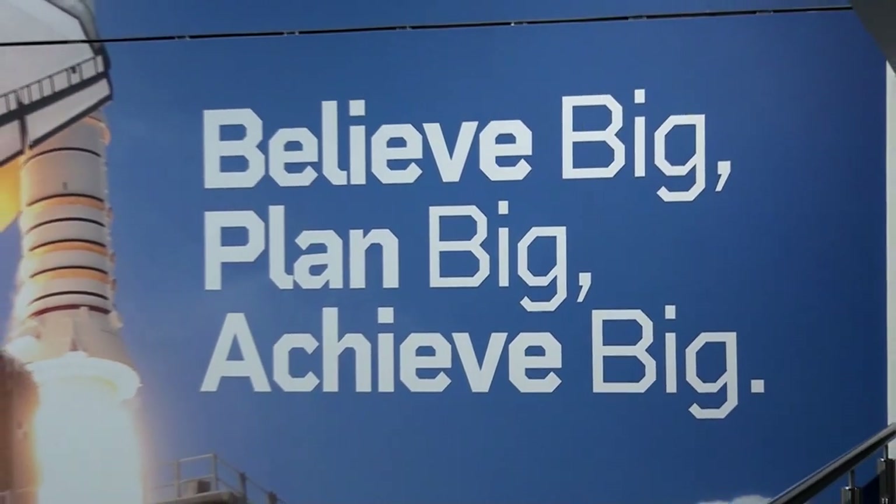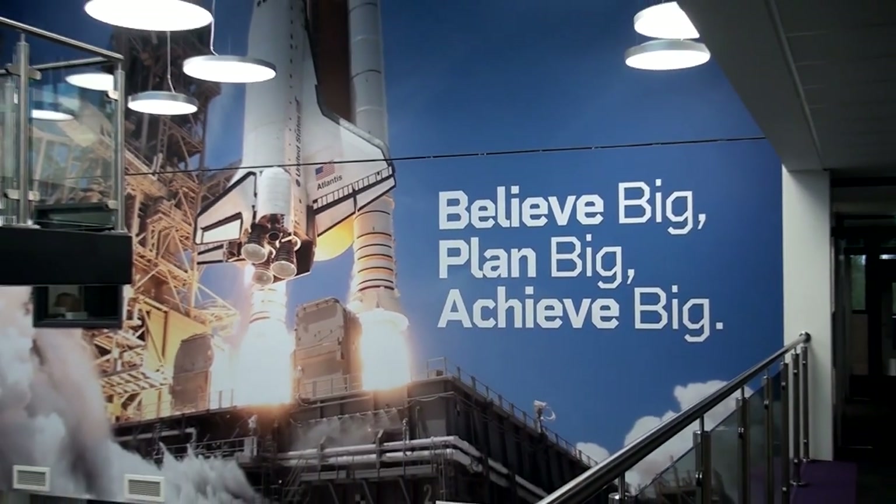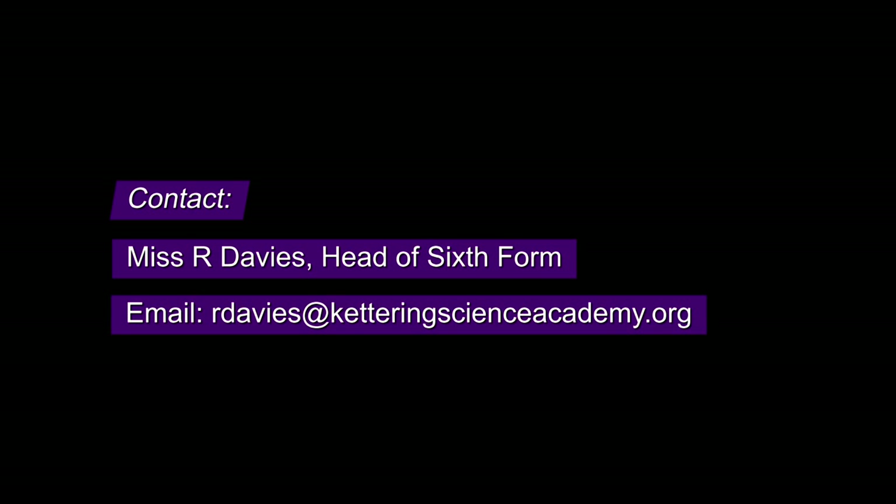If you have any questions about the application process or about sixth form generally here at Kettering Science Academy, please see our Frequently Asked Questions section on the website or contact me via email.